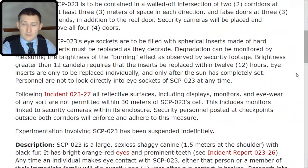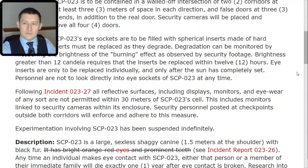Experimentation involving SCP-023 has been suspended indefinitely. Description: SCP-023 is a large sexless shaggy canine, 1.5 meters at the shoulder, with black fur. This has been stricken, but it originally noted it has bright orange-red eyes and prominent teeth — stricken due to Incident 023-TAC-26.